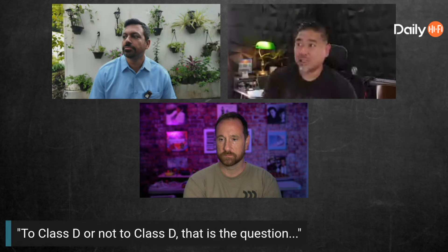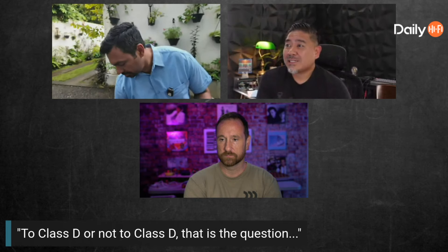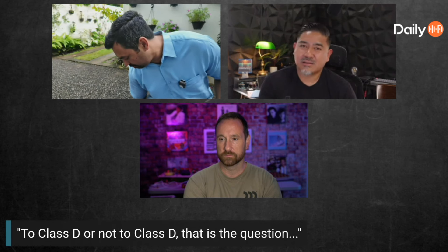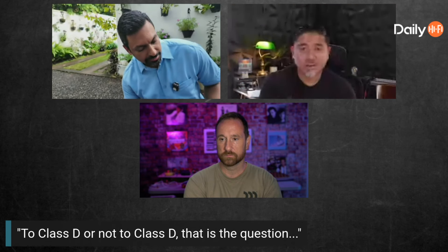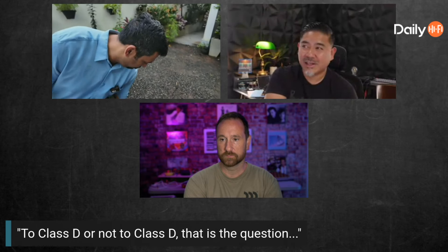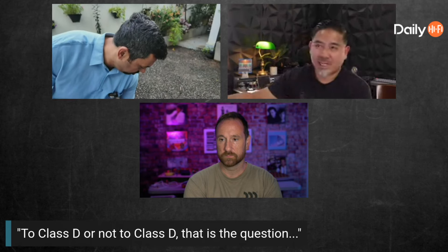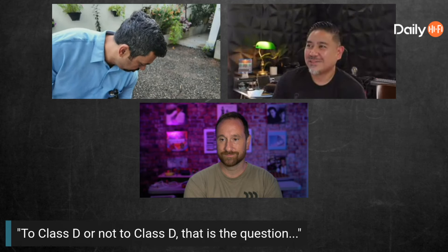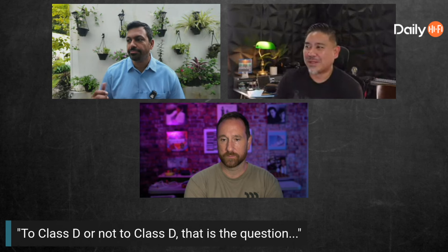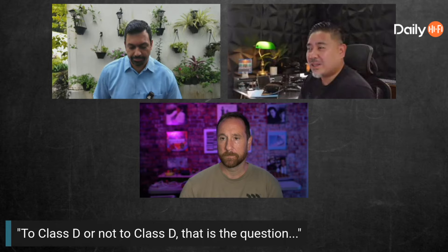People always ask whether they need external amplification. Maybe just do it so your AVR doesn't overheat — there are just too many amplifiers crammed into that thing. If you can switch it to pre-amp mode and bypass the internal amplification, just buy some cheap Class D amps. If a Class D amp goes out, you can replace it for around 100 bucks. That might just be the smart way to think about it.